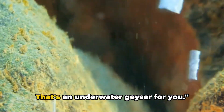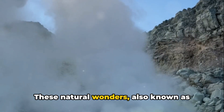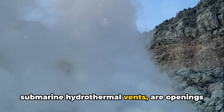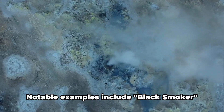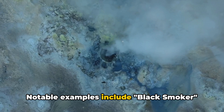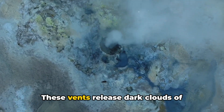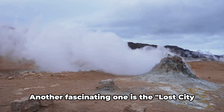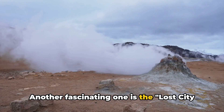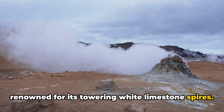Imagine a fountain, but not in a park — right beneath the ocean's surface. That's an underwater geyser for you. These natural wonders, also known as submarine hydrothermal vents, are openings in the ocean floor where heated, mineral-rich water gushes out. Notable examples include black smoker geysers found in the Atlantic and Pacific Oceans, which release dark clouds of mineral particles giving the impression of billowing smoke. Another fascinating one is the Lost City hydrothermal field in the Atlantic, renowned for its towering white limestone spires.